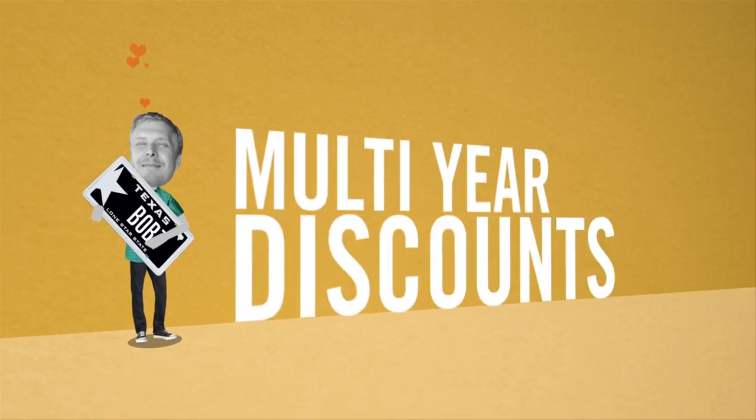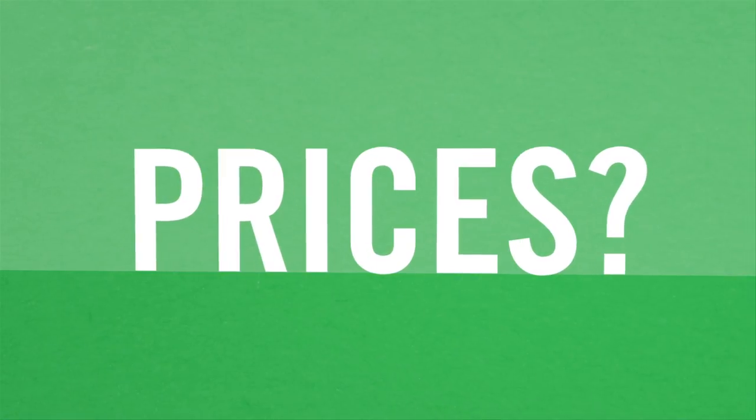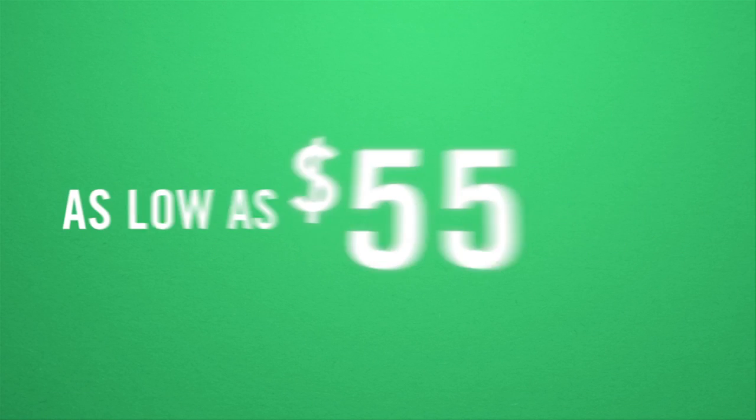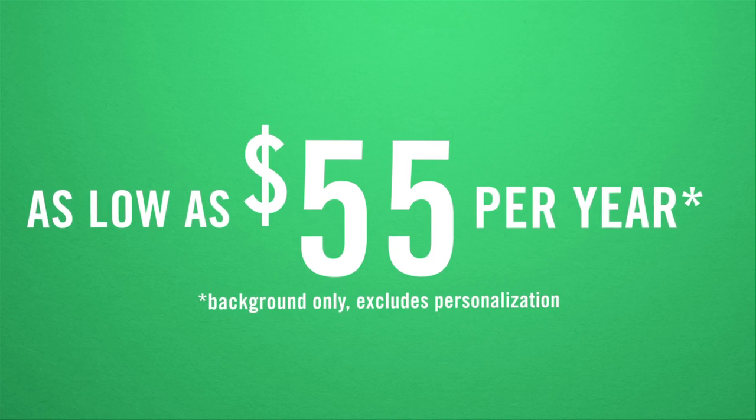And there are optional payment plans that make it affordable for everyone. And when your prices are as low as just 55 bucks a year, our friend Bob has even more reason to cheer.